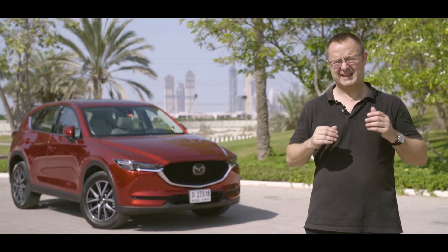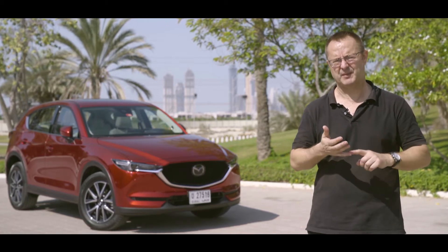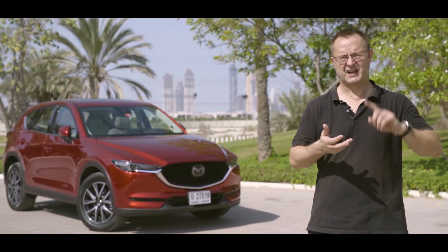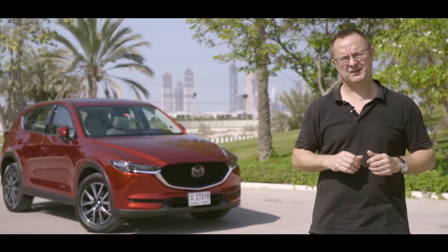In order to make it attractive to customers and competitive in that sector, they've packed it absolutely full of technologies such as head-up display, numerous safety sensing devices, lane control — it's absolutely packed. So we're going to take the vehicle out for a drive and put some of those technologies to the test.